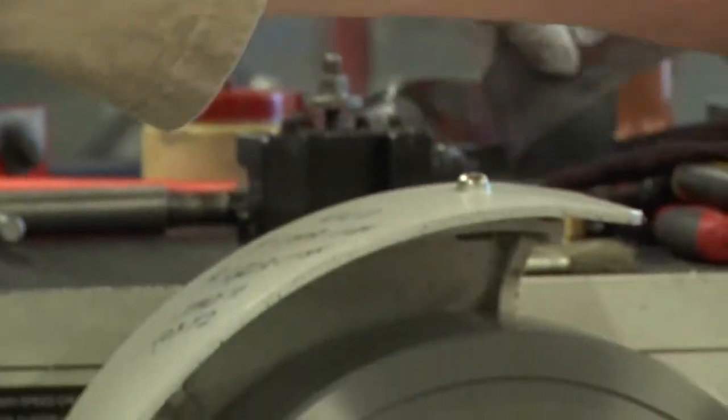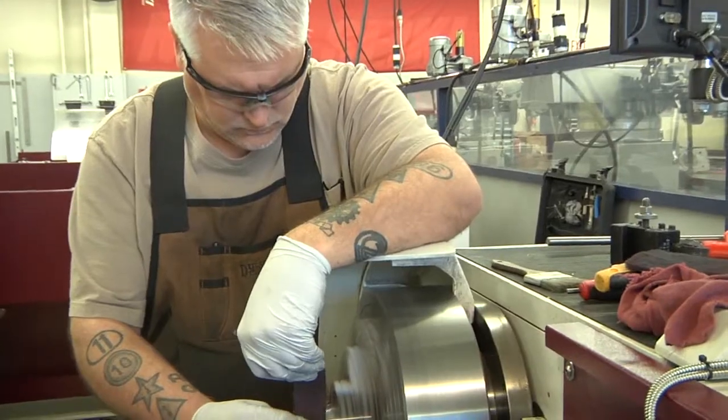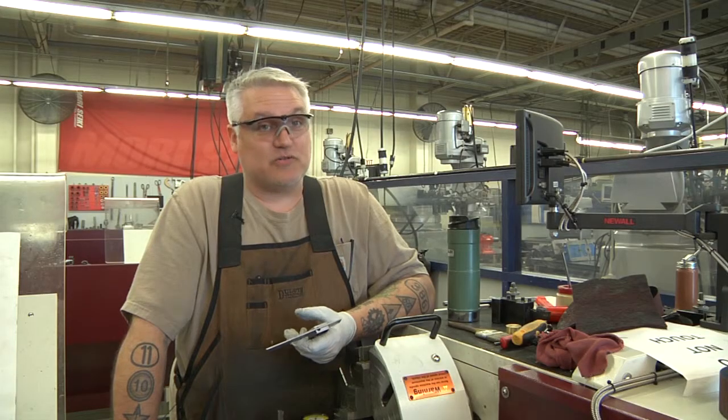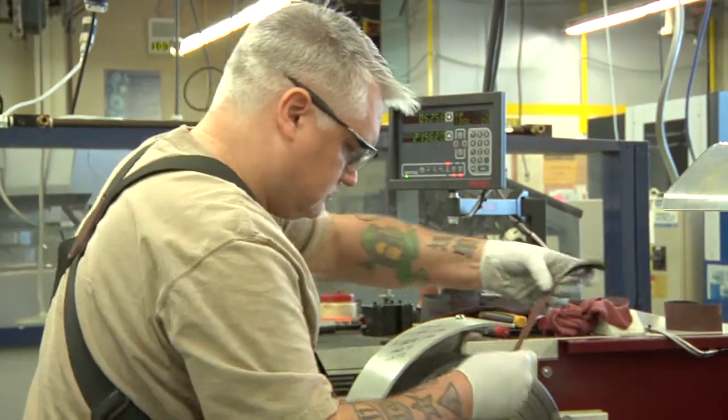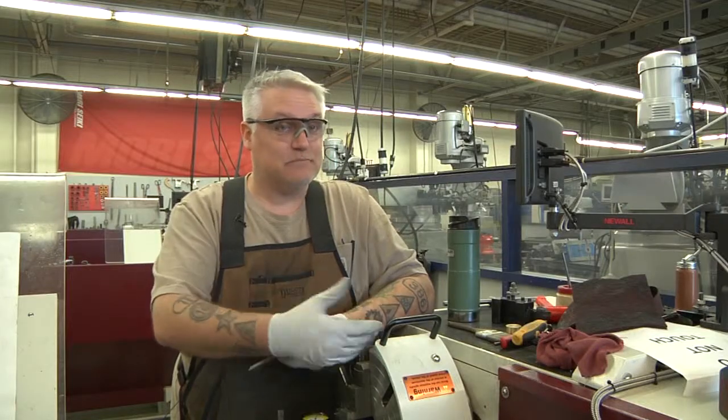Students apply knowledge and skills to solve increasingly complex design and machining problems. The basic fundamentals that I've learned in this program that have helped me in industry are blueprint reading, precision measurement reading, just simple basic layouts — the stuff you do every single day that you have to do correctly every single time.